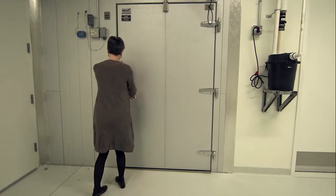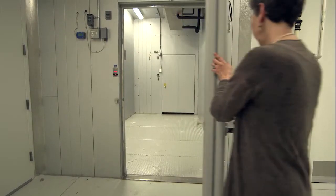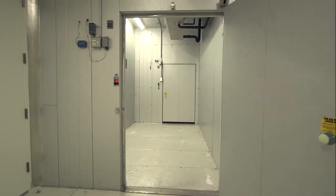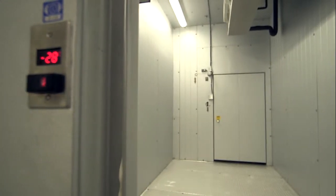The freezer is very exciting for us. It's an important aspect of our integrated pest management program, particularly for collections of textiles. Freezing is really the most efficient way of eradicating any of those problems.